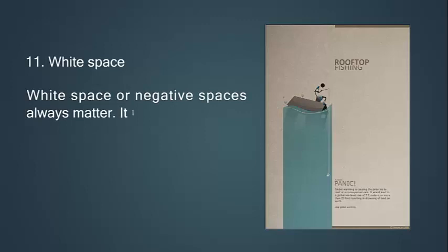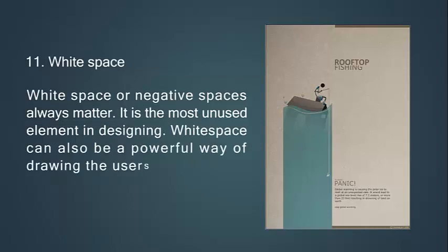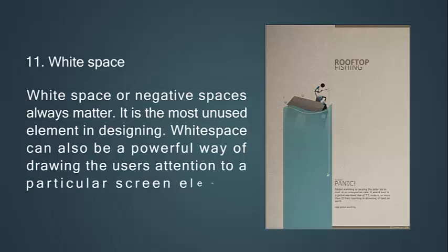Eleventh, white space or negative space always matters. It is the most underused element in designing. White space can also be a powerful way of drawing the user's attention to a particular element on screen.